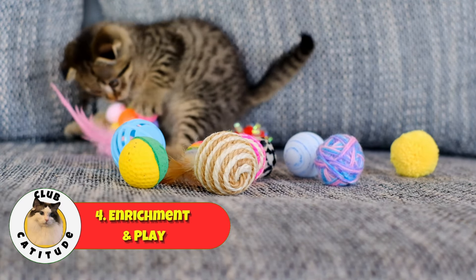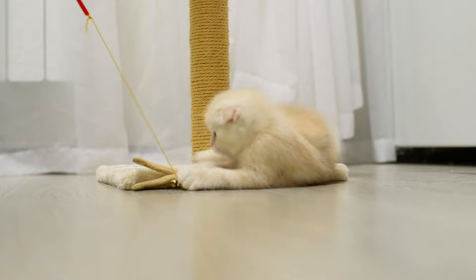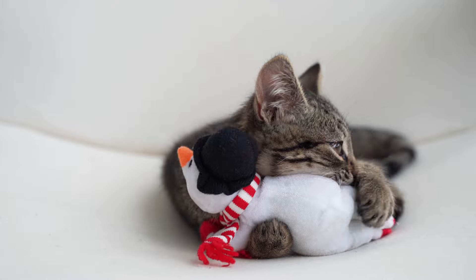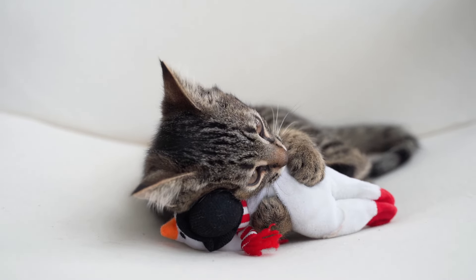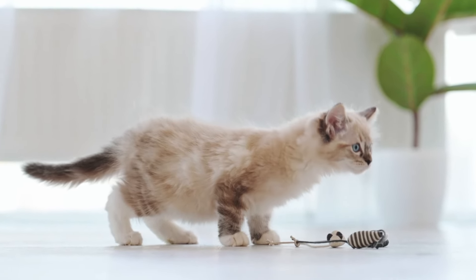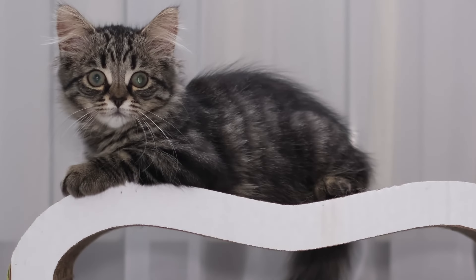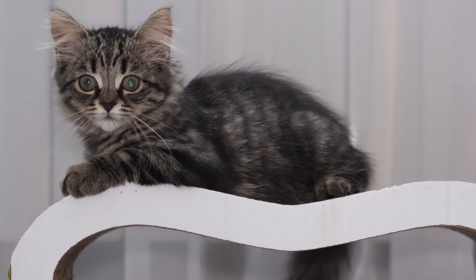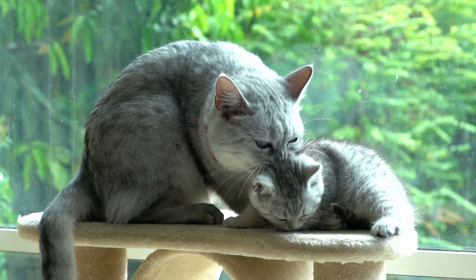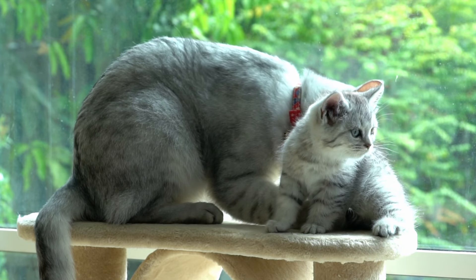Number four: enrichment and playtime. Provide your kitten with a variety of toys. They love having different options like balls, feather wands, and puzzle toys to keep them entertained. Mix it up to keep things interesting for them. Interactive playtime is also crucial — spend time each day playing with your kitten. Not only does it help them burn off energy, but it also strengthens the bond between both of you. For their scratching and climbing needs, make sure they have scratching posts placed in areas where your kitten likes to scratch. This will satisfy their natural scratching behavior and keep your furniture safe. Additionally, climbing trees or shelves are great for your kitten, allowing them to climb and explore, which is excellent for both their physical and mental stimulation.